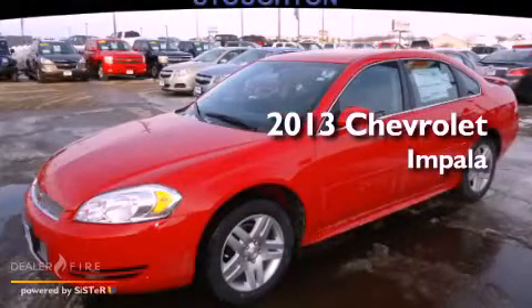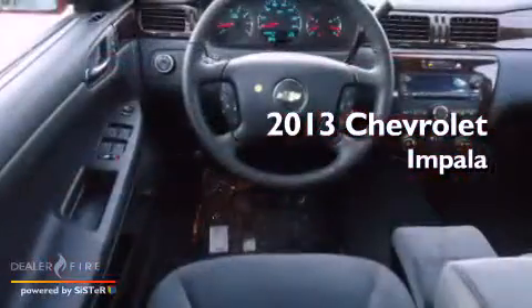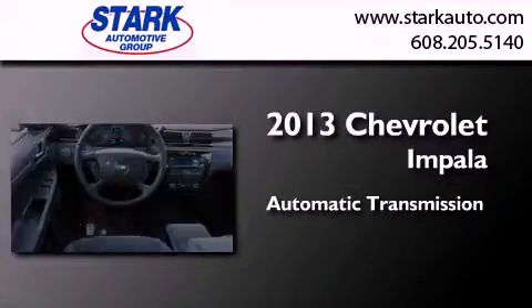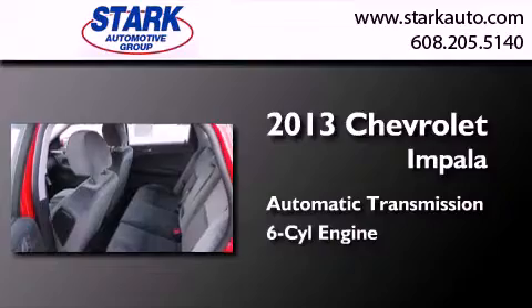This is a brand new 2013 Chevrolet Impala. This four-door sedan has an automatic transmission and a six-cylinder engine.